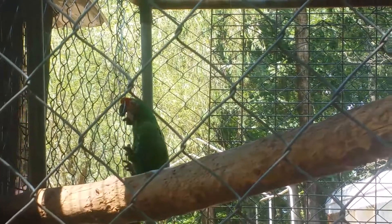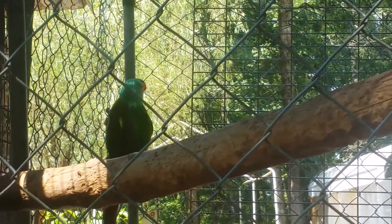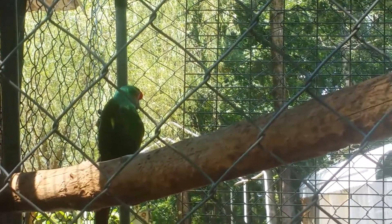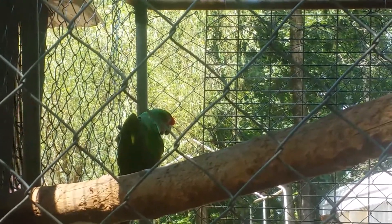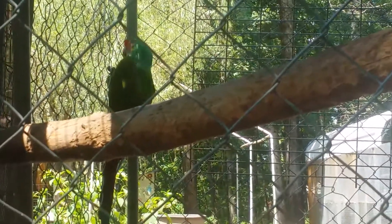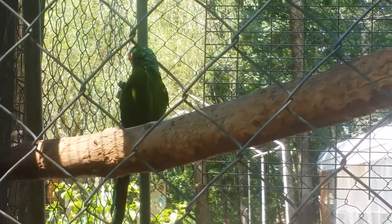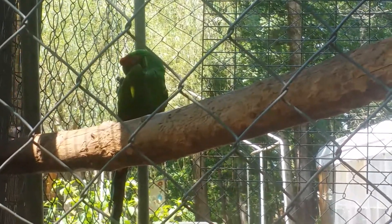I'm going to work this afternoon to replace his perches. He's walked away from the camera. I just wanted to mention the ESA and the ridiculousness it has caused for many people trying to propagate these birds privately in captivity to help save them from extinction.